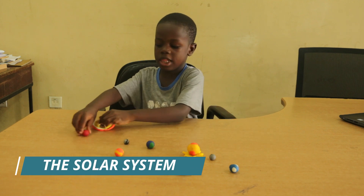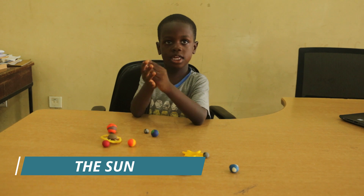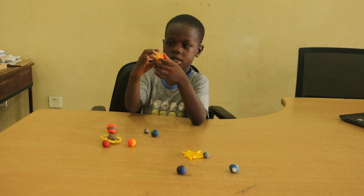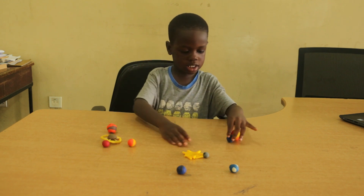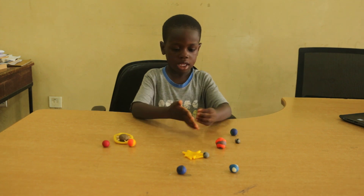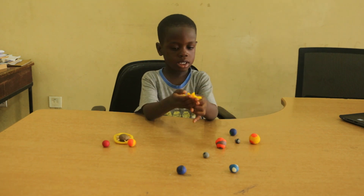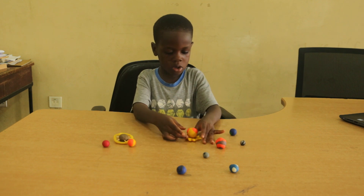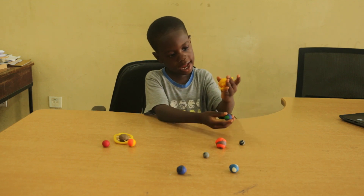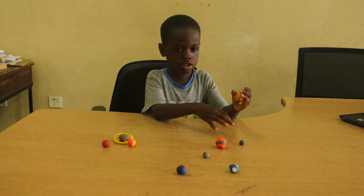The solar system is made up of eight planets. The Sun is at the center of the solar system. It is so big and all planets orbit it. The rays of the Sun are also part of the Sun, because it lights the Earth for life on Earth to be safe.